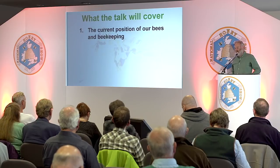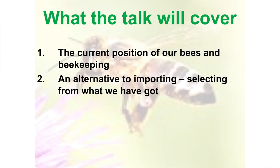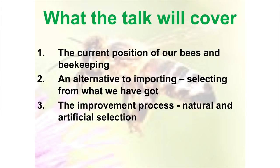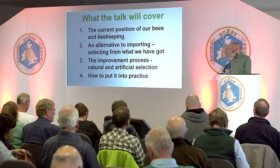We're going to cover the current position of our bees and beekeeping in this country. I'm going to suggest an alternative to importing — selecting from what we've got, which a lot of you probably do already — and the improvement process: natural and artificial selection, how we go about it, and putting it into practice. That's what it's ultimately all about — the practical side of things.